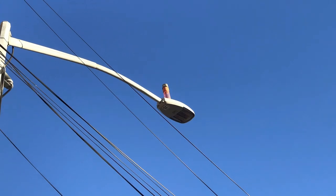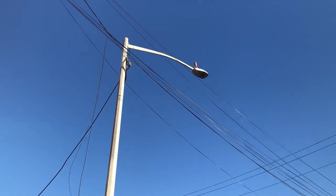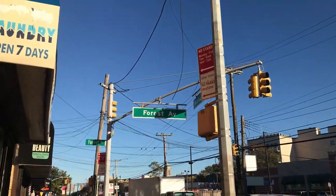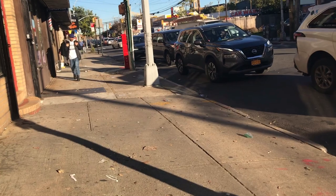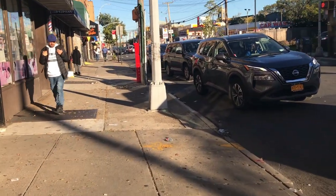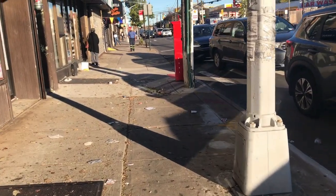New York City — have you ever spotted a red light atop a street light somewhere in the city and wondered about its purpose? Allow me to shed some light on their significance. Feel free to share this video with your friends so that they can discover something new.